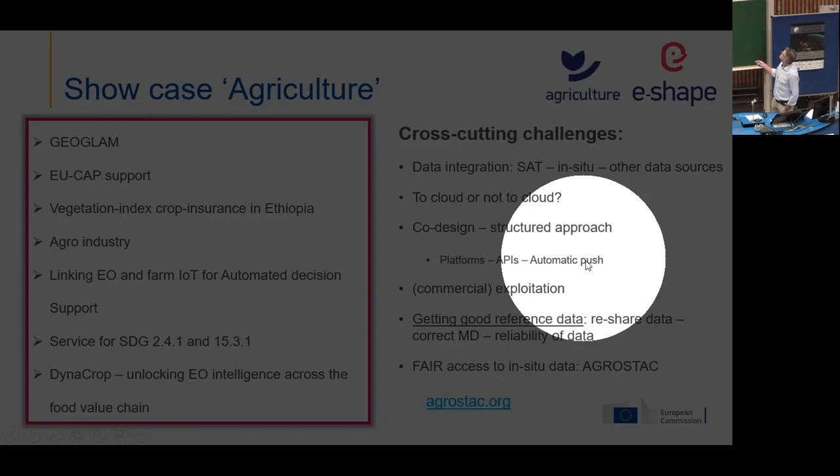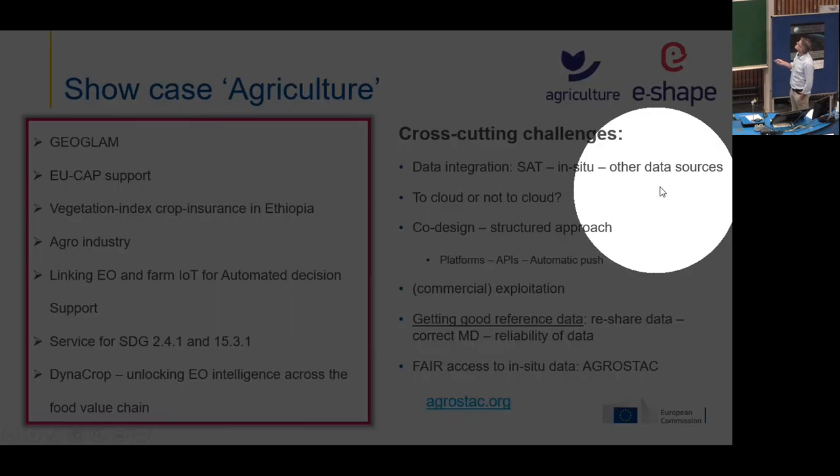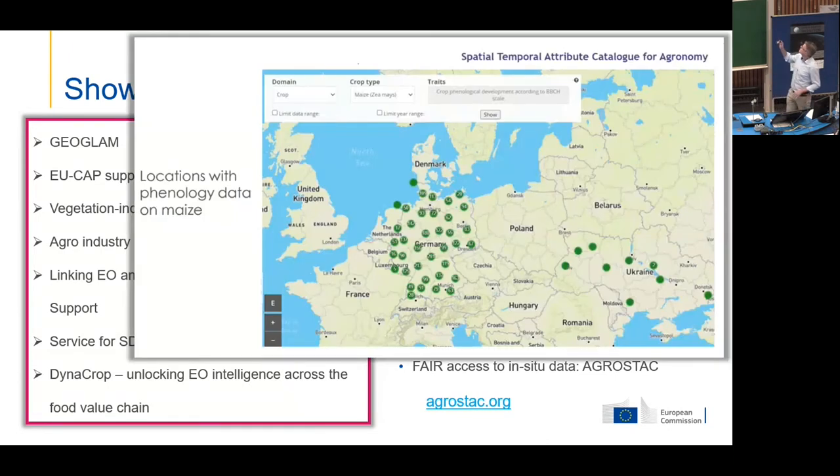It's not only about making sure an application is fitted to user needs, but also about how you operationally want to run the solution. Some users need a platform with a UI, some need an API, some need automated push of data. Each pilot was guided to make a business plan. A common issue was good reference data and in-situ data. Wageningen University led the AgroDataCube database, harmonizing various time series of in-situ data for agriculture with a common API, and they built a visualization tool on top so you can drill down, filter by location, and visualize time series.